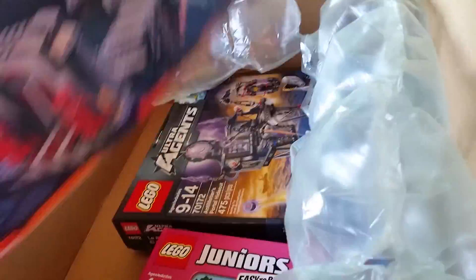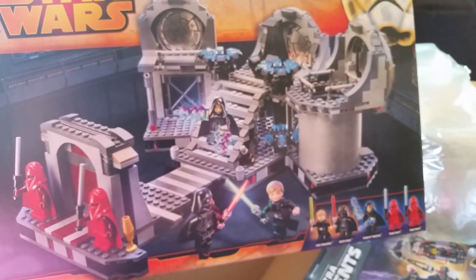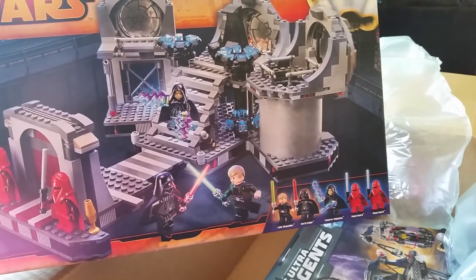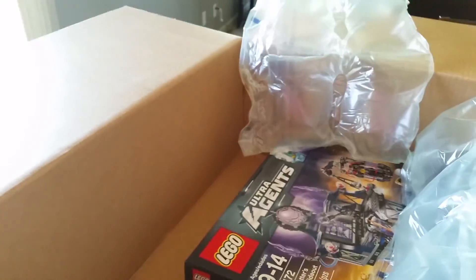In box number one of three, we have the Death Star Final Duel Set. That whole scene looks so cool — I love the minifigs that come with it, and that should be a lot of fun to put together.